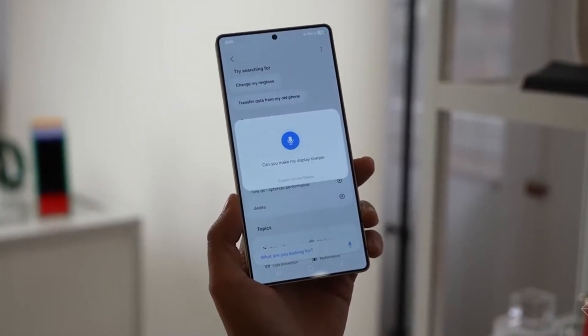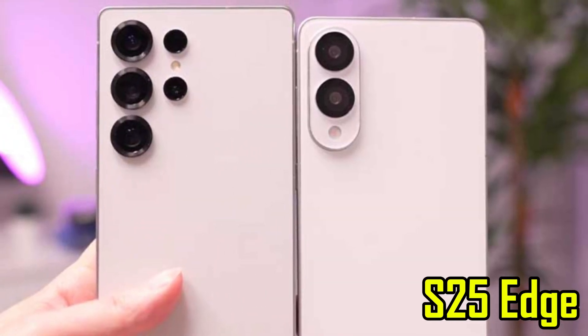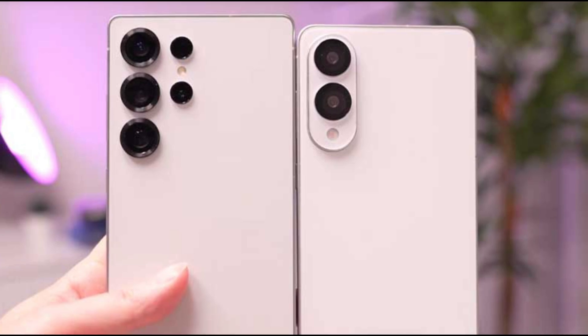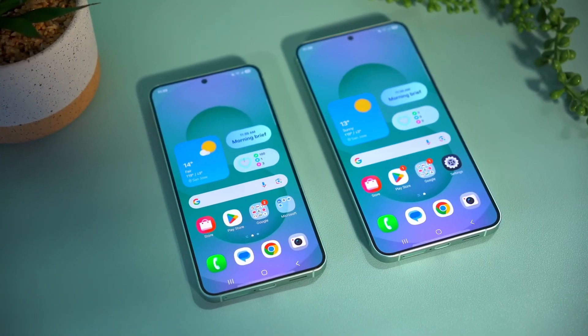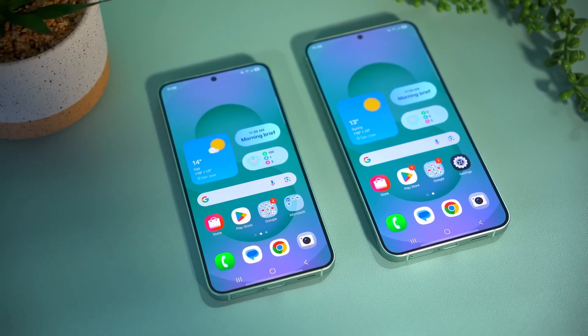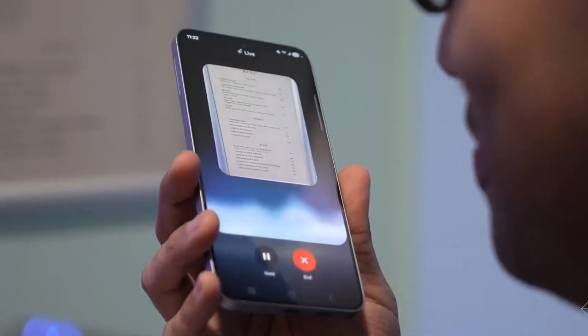Of course, to get the phone this thin, Samsung had to leave out a few things. The S25 Edge doesn't include a zoom camera like the Ultra version, and it might not have every premium feature packed in. But that's the point — it's meant to be sleek, not overloaded. And honestly, many users might be okay with that.